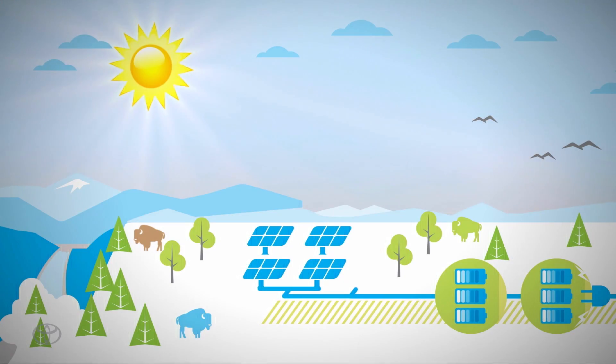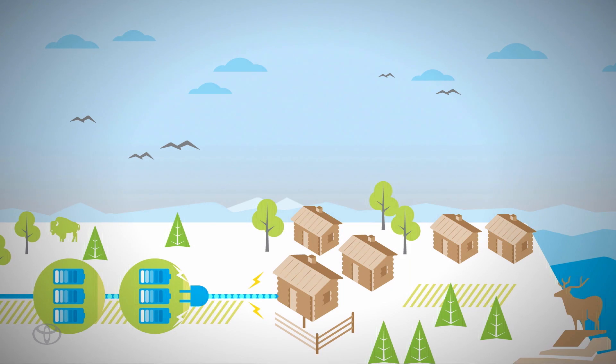The beauty of this system is that we're repurposing Camry hybrid batteries and we're harnessing the sun's energy to bring power to those repurposed batteries. And those batteries will act as a stationary energy source.